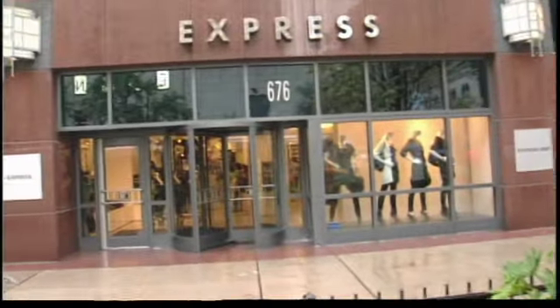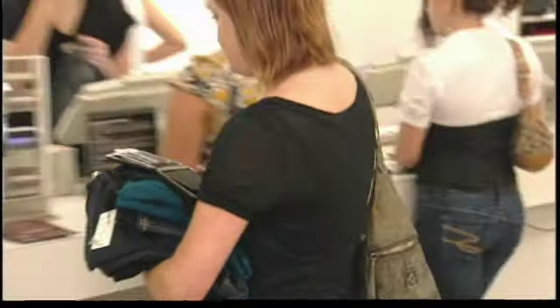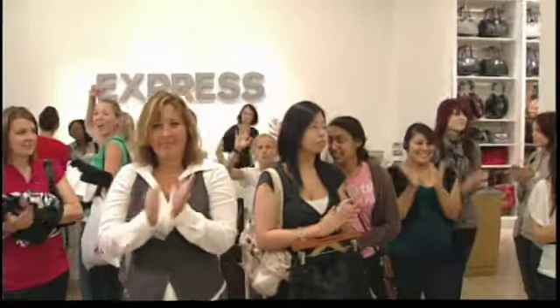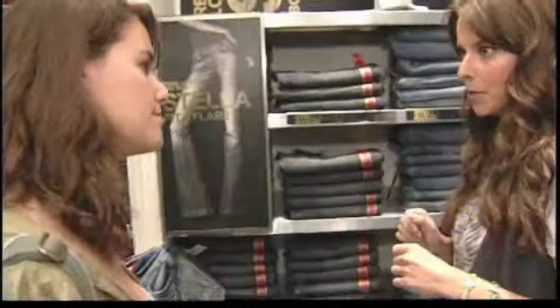We're in Chicago at Express's flagship store on Michigan Avenue for the Denim Do event. I'm Kirsten Geiger, Fashion Merchandising Director from Glamour Magazine, and we partnered with Express to do a special fashion and fit presentation featuring the three stars of Express's denim line.